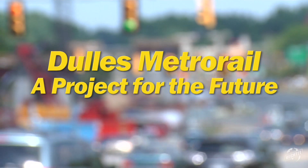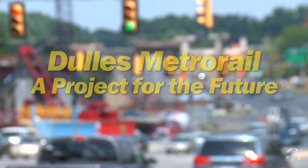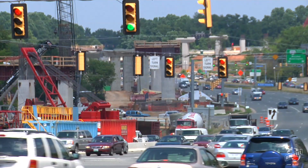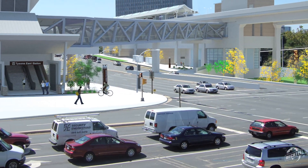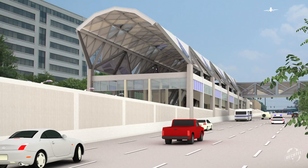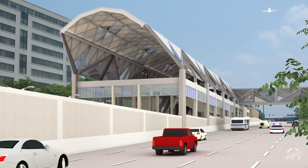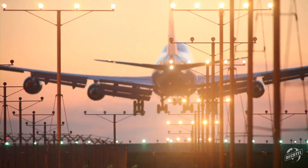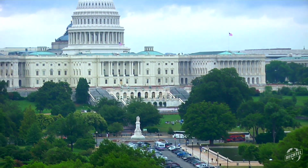A Bechtel Joint Venture is building the first phase of a 23-mile extension of the Washington Metro Rail that will bring relief to thousands of commuters. The project, one of the largest of its kind currently in the United States, will serve the Tyson's Corner and Reston-Herndon areas of Virginia, that state's first and second largest employment centers. And it will provide a one-seat ride from Dulles International Airport to downtown Washington.